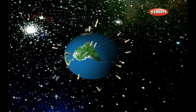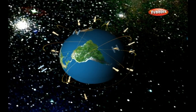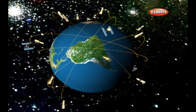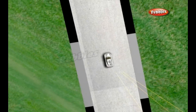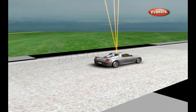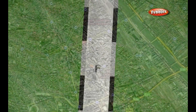Wherever you are on earth, if you have a sat nav receiver it will pick up signals from orbiting navigation satellites. Although the satellites move, their exact positions are known. Each satellite beams information out in all directions, and using signals from three different satellites, a receiver can pinpoint its own position.